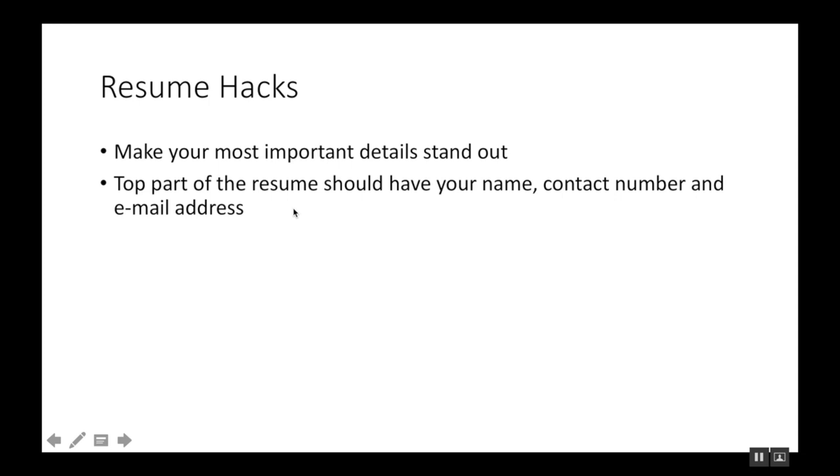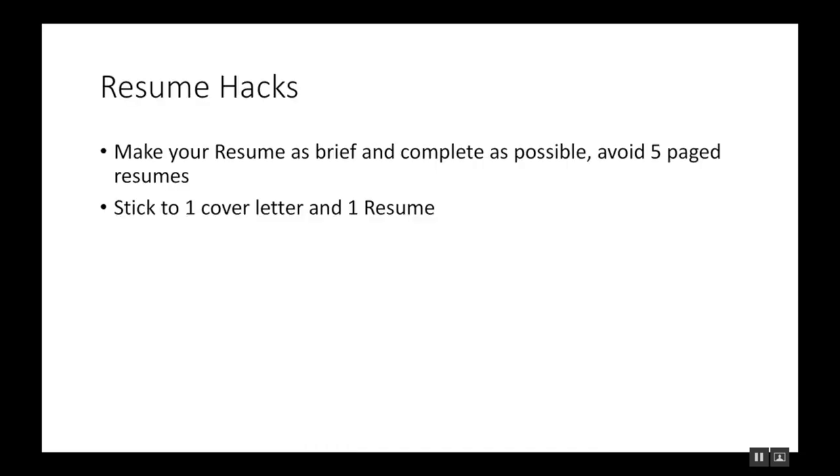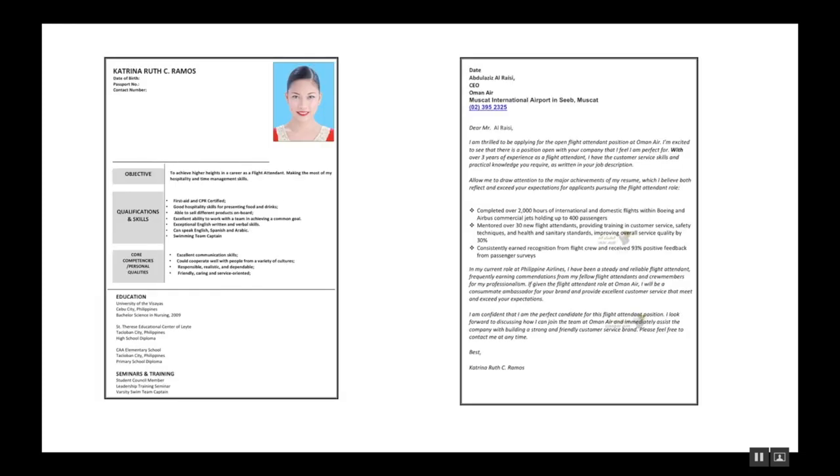Make sure your resume is as brief and complete as possible. Avoid five-page resumes — stick to one cover letter and one-page resume. If you can't, you can do two or three, but try to keep it to just one page if at all possible. So you have your cover letter and your resume.